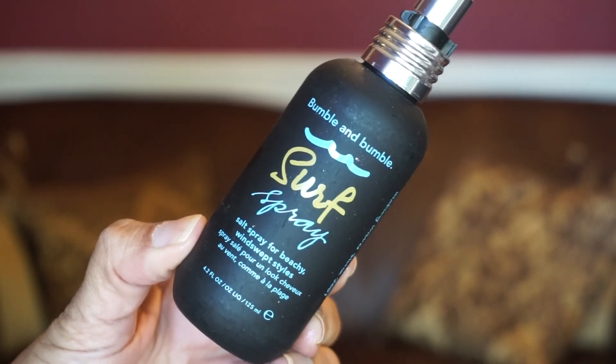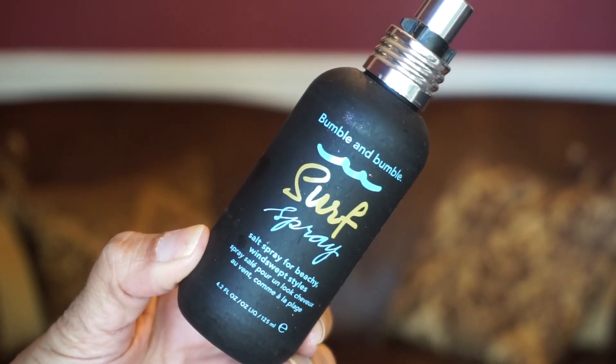I got a sample size of the Bumble and Bumble Surf Spray in a Look Fantastic box and started trying it a couple of weeks ago — I kind of like what it's been doing to my hair. It gives me texture and fullness. It's a salt spray for beachy, windswept styles, and so far I'm liking it, so I went ahead and got the full size.